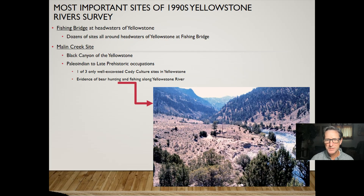The most important archaeological sites identified in those 1990s Yellowstone River surveys included the site at Fishing Bridge at the headwaters of the Yellowstone, with dozens of sites around that location. One of the other important sites from those surveys was the Malin Creek site in the Black Canyon of the Yellowstone, which has occupations from the late Paleo-Indian period — including bear hunting at 9,500 years ago — all the way up to the late prehistoric time period.